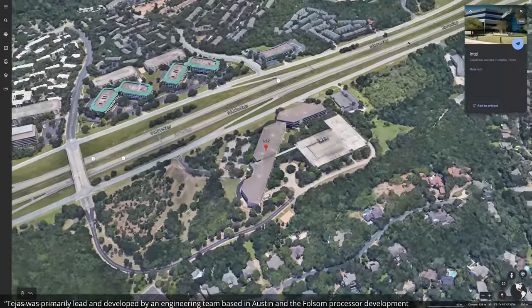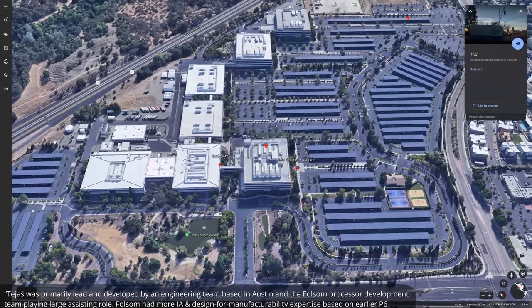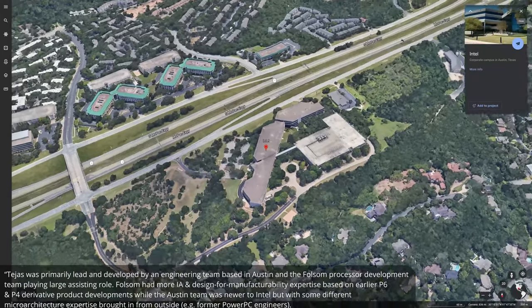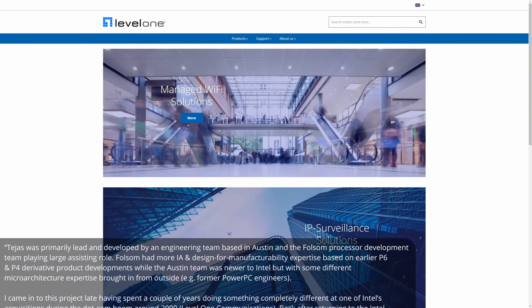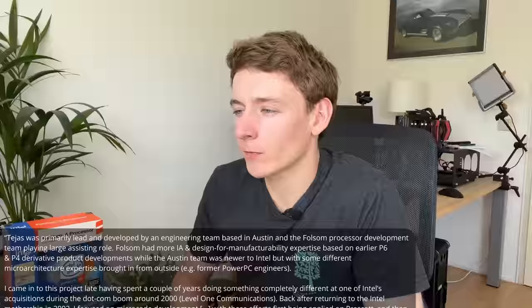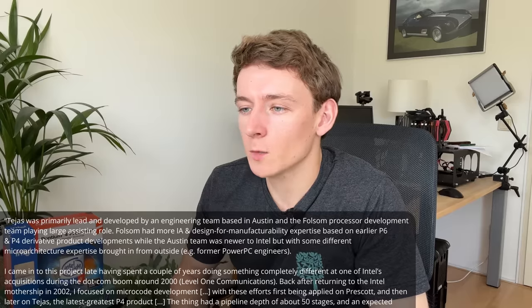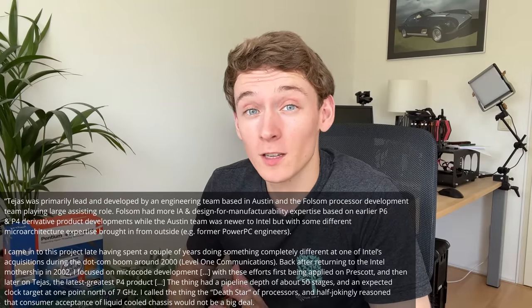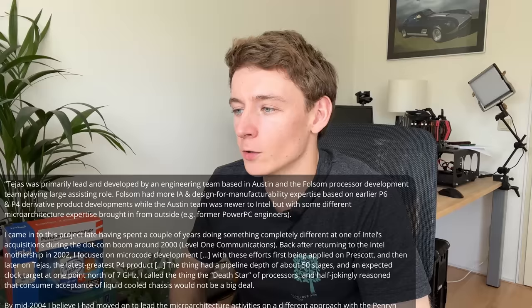He said: "Tejas was primarily led and developed by an engineering team based in Austin, with the Folsom processor development team playing a large assisting role. Folsom had more IA and design-for-manufacturability expertise based on earlier P6 and P4 derivative product developments, while the Austin team was newer to Intel but brought in some different microarchitecture expertise from outside, like former PowerPC engineers. I came into this project late, focused on microcode development — first applied on Prescott and then later on Tejas, the latest greatest P4 product. The thing had a pipeline depth of around 50 stages and an expected clock target north of 7 GHz."